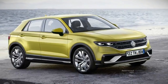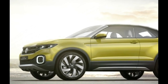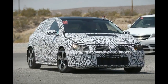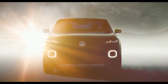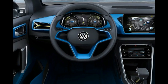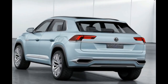2018 VW Polo SUV engine specifications: to operate as a multi-purpose automobile, the 2018 VW Polo SUV appears to make use of a stronger motor than the previous model. We still do not have definitive information; nonetheless, this crossover could use a V6 1.5L engine on the base model.